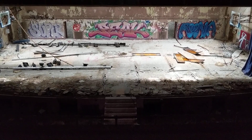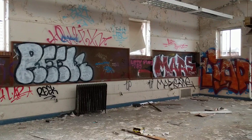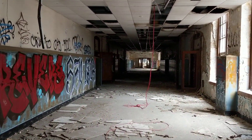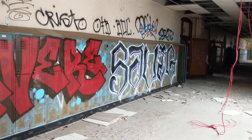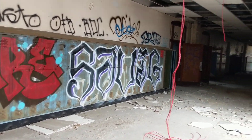A look at the auditorium slash gym from above. I don't think I'll spend too much more time inside, as much fun as I'm having. I'll probably get one more shot of the auditorium area and look at the stands. It's been quite a spectacular explore though.